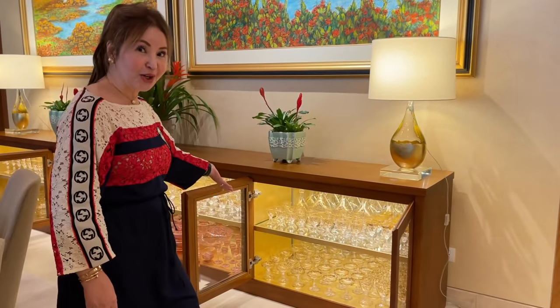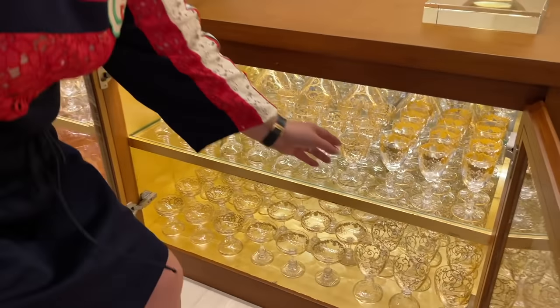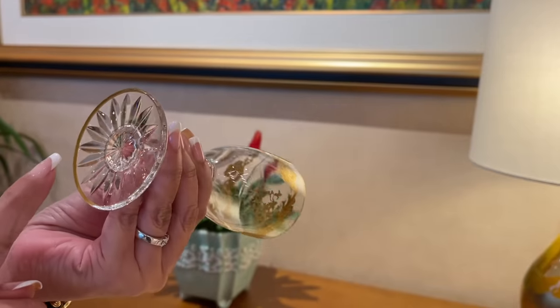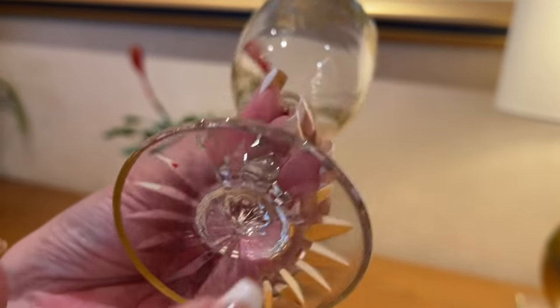Let's go to her San Luis collection. Look, oh my good Lord, this is so beautiful. It's all hand-painted. Look how beautiful, guys. And there's a signature here — can you see it? Oh, but so nice.